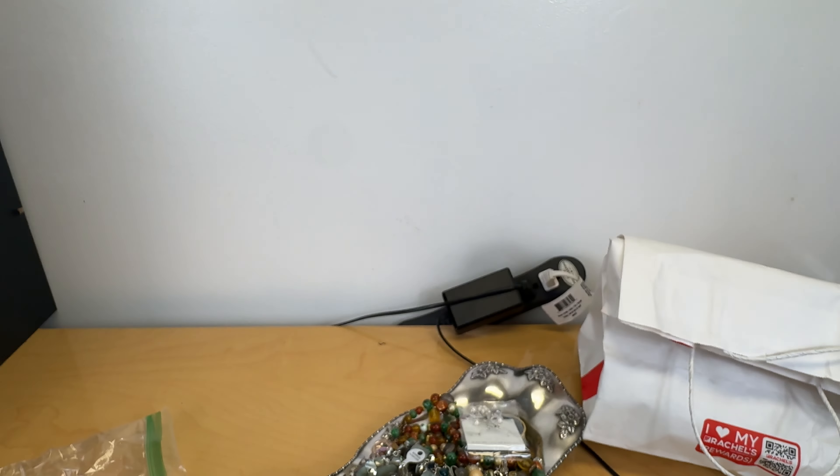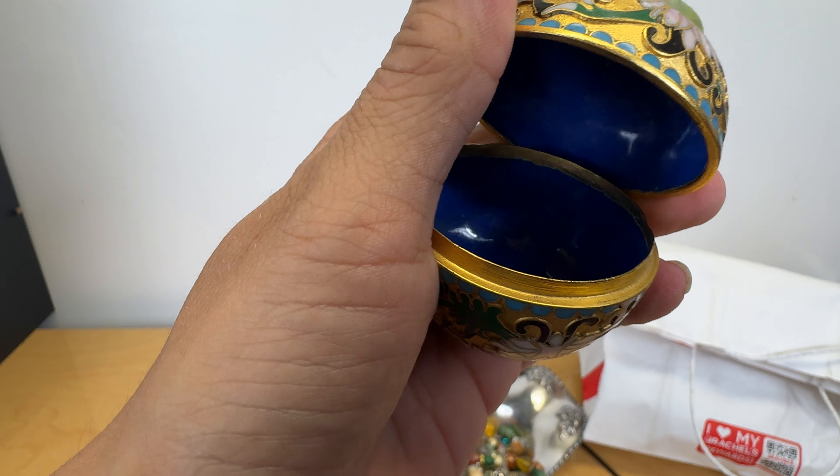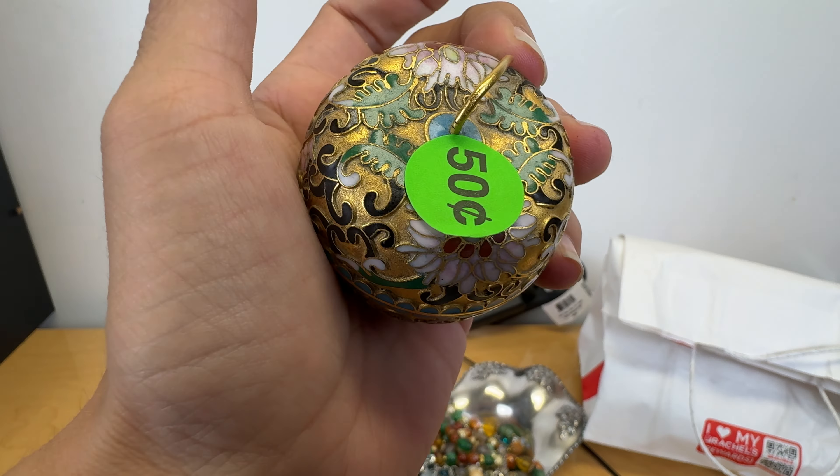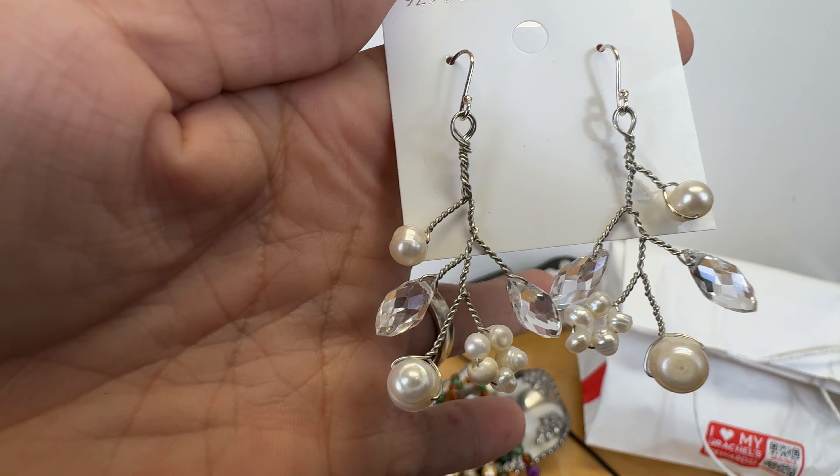This little guy was 50 cents — I think this is so pretty. It is a little cloisonné apple trinket box and I will be selling this. Everything was either a quarter or 50 cents here. I bought a bunch of different random things. These are sterling silver with some pearls and some gorgeous crystals.